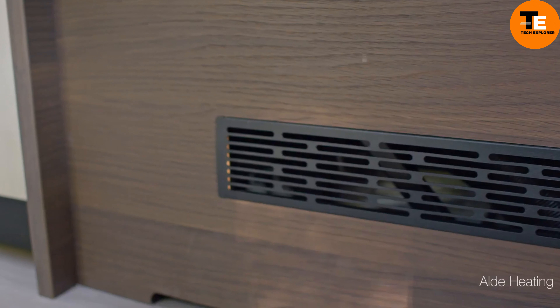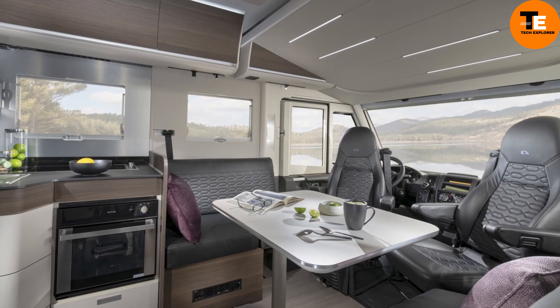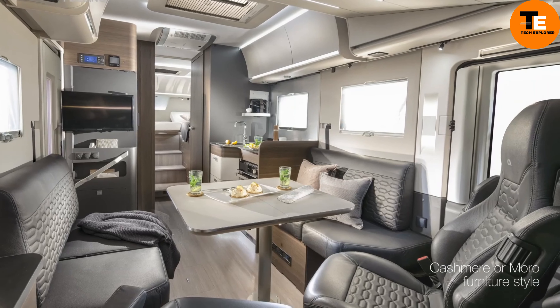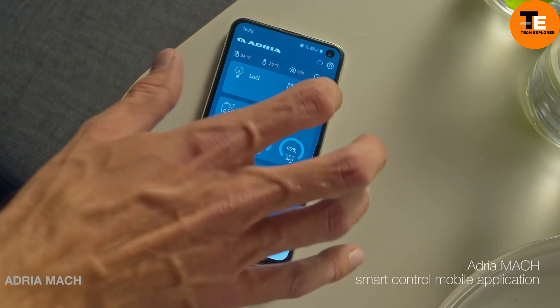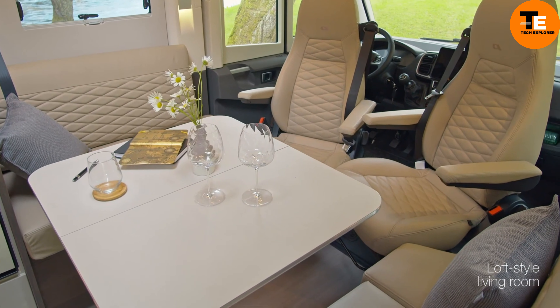Its complex body technology offers unmatched insulation and durability, while the double-floor construction provides a flat, step-free living space. Enjoy luxurious mattresses for restful sleep and organized storage spaces to keep your life tidy.